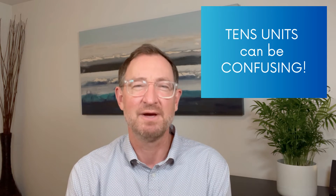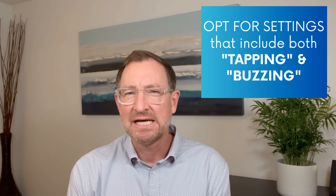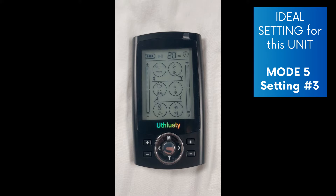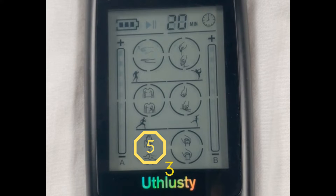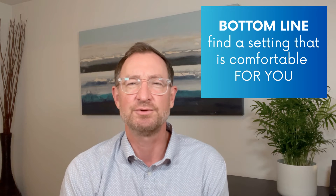Most TENS units have multiple settings to choose from, sometimes too many. Ideally, you'll look for a setting that has both a tapping sensation at low frequency and a buzzing sensation at high frequency, and you want the setting to alternate between the two. On this unit, I like mode five and then number three. All TENS units are different, but try to stick to this concept. It's not a must, but a variety of frequencies can encourage the release of different natural painkillers.